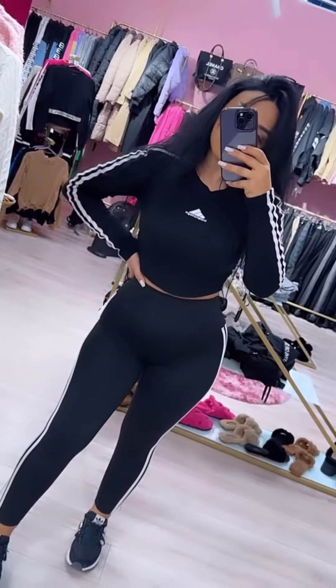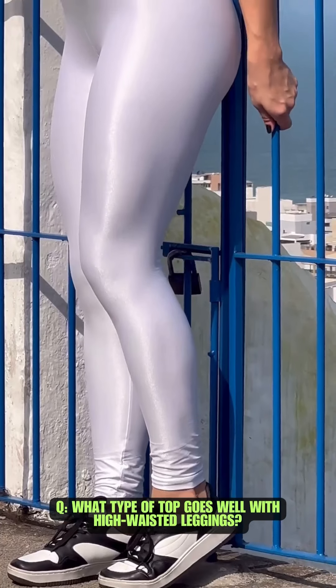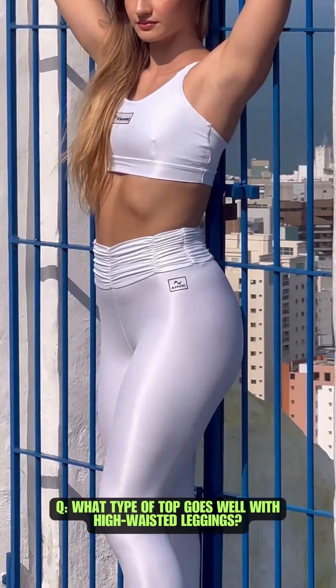Hey and welcome on my channel to a new leggings fashion Q&A. High-waisted leggings look great with crop tops, tucked in t-shirts, or fitting sweaters.